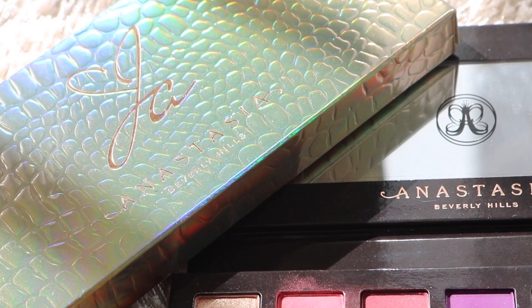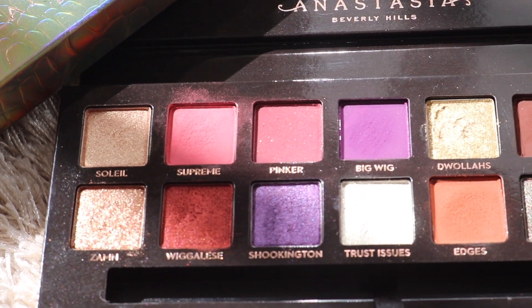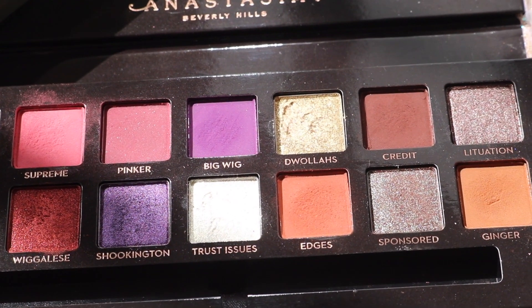Hey guys, welcome back. In today's video, we are going to be reviewing the ABH Times Jackie Aina eyeshadow palette. I am super excited to review this for you guys today just because Jackie is one of my favorite all-time YouTubers. I love her so much. In today's video, I'll be sharing my thoughts on the palette, some swatches, some comparisons, and towards the end you will see my three looks using the one palette.